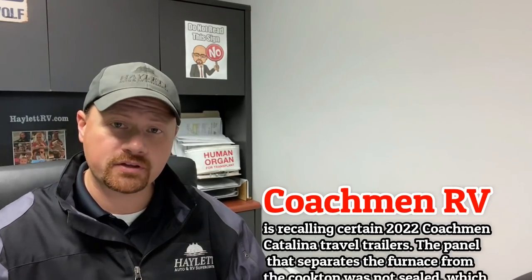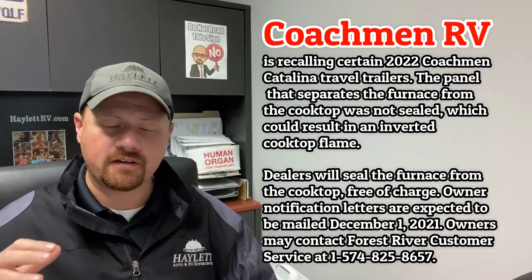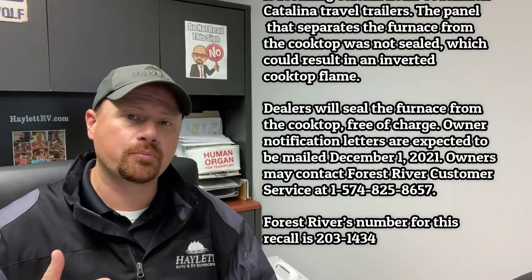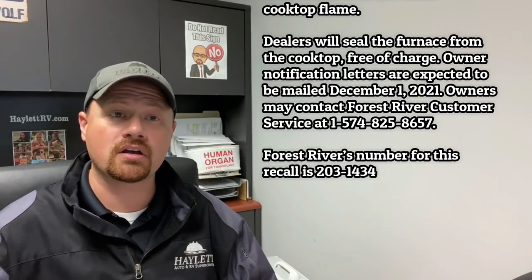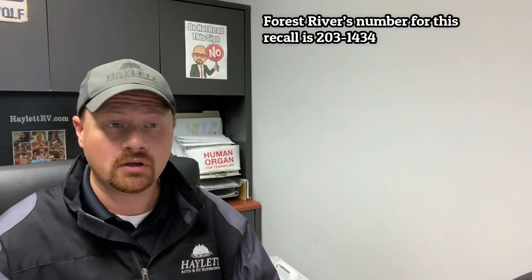A brand that we carry here is Coachman Catalina. They put a notice out on some of their 2022 travel trailers where the panel that separates the furnace from the cooktop isn't sealed properly. What could happen is when you go to cook, it could suck air down and pull the flame downward, which could potentially pose a fire risk.